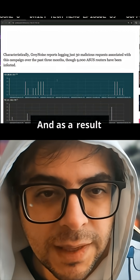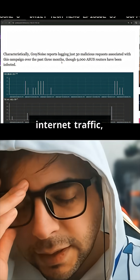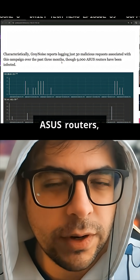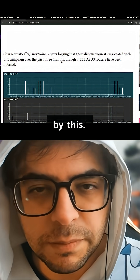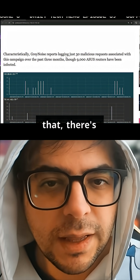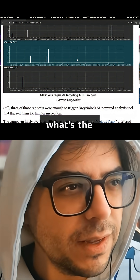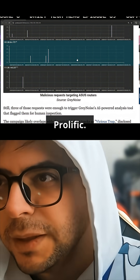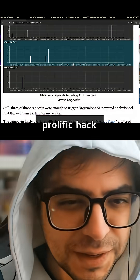As a result of logging from internet traffic, particularly filtering for ASUS routers, there are three particular router models that seem to have been affected by this. On top of that, there are about 9,000 of them approximately — quite the prolific hack here.